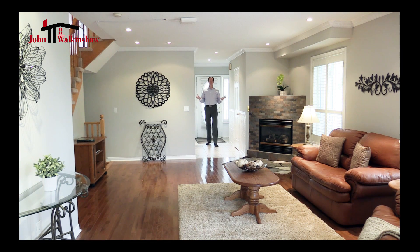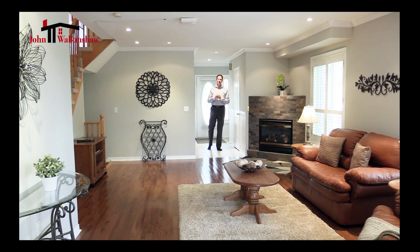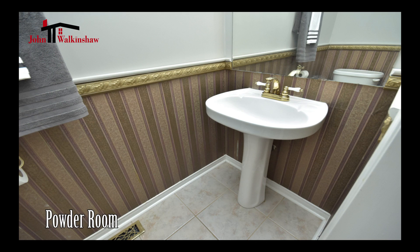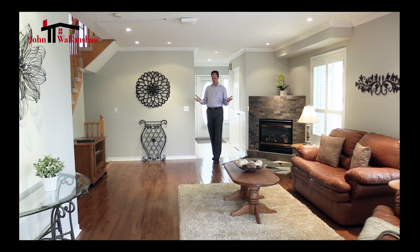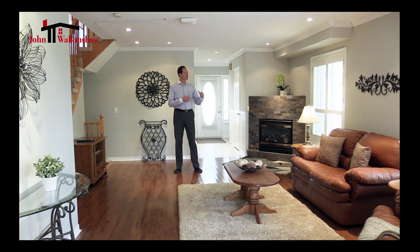Immediately upon entering this gorgeous home you'll notice that it's got a ceramic entry. We've got a garage entry into the home from inside the garage and a two-piece bathroom. You enter into a beautiful hardwood floor living room with large windows with gorgeous California blinds that are throughout most of the home.